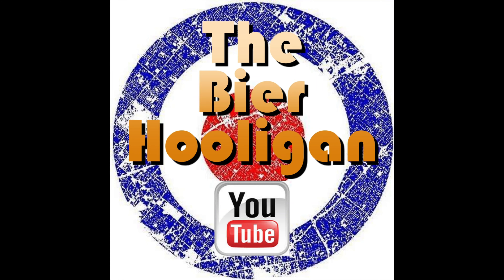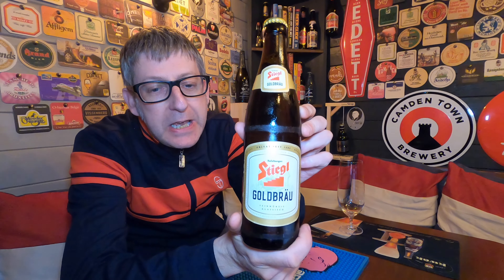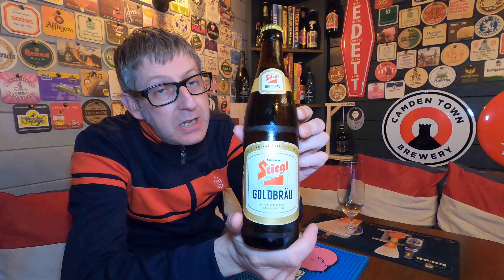Salzburg's liquid gold. It's beer o'clock, and from Austria's private state brewery, we have a bottle of Stiegl Gold Bräu, coming in at 5% ABV.